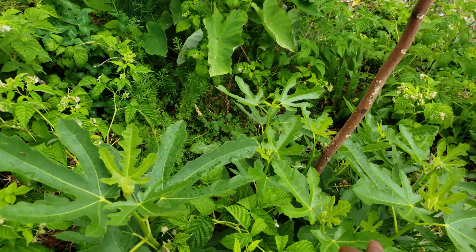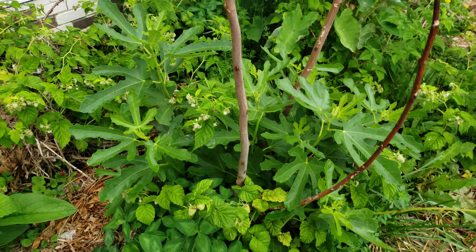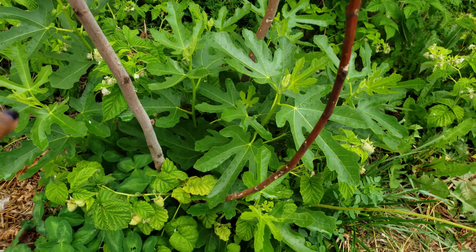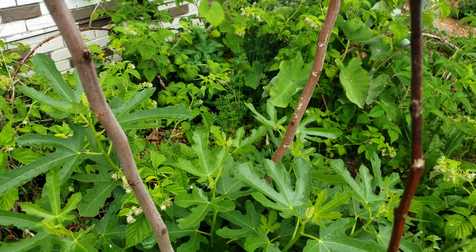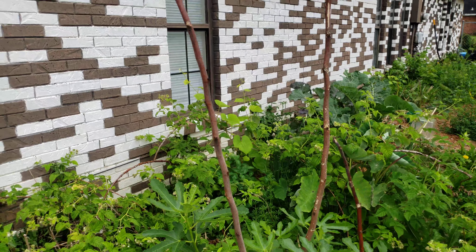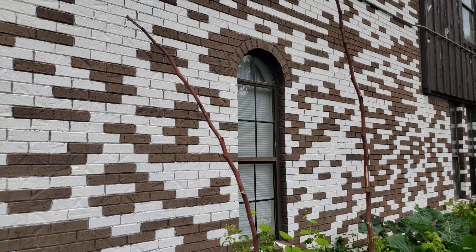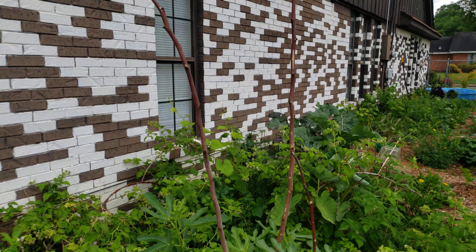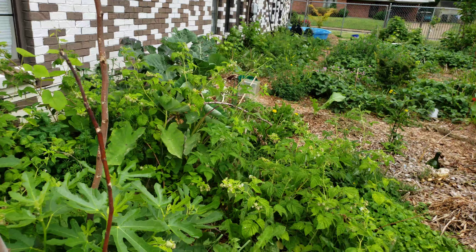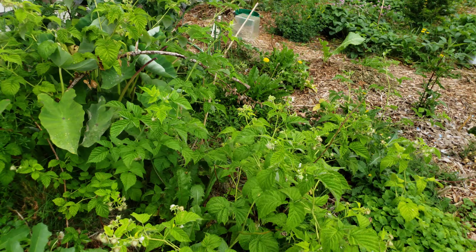My fig is right here in my face. I was training the raspberry through the branches of this fig because the figs haven't been so big or heavy that they've been bowing the branches. So I figured the fig tree could hold the weight of some raspberries to keep them off the ground and away from the slugs and other sinister thieves out here in my little food forest.